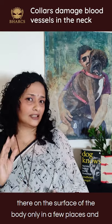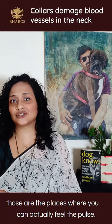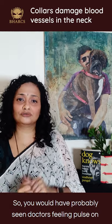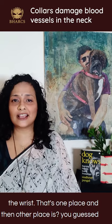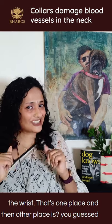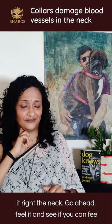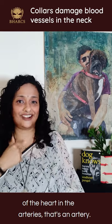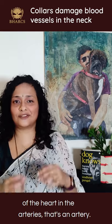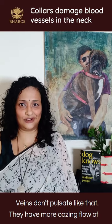Arteries are at the surface of the body only in a few places, and those are the places where you can actually feel the pulse. You would have probably seen doctors feeling the pulse on the wrist — that's one place — and another place is, you guessed it, the neck. Go ahead and feel it; you can feel the blood-dub blood-dub of the heart in the artery. Veins don't pulsate like that; they have a more oozing flow of blood.